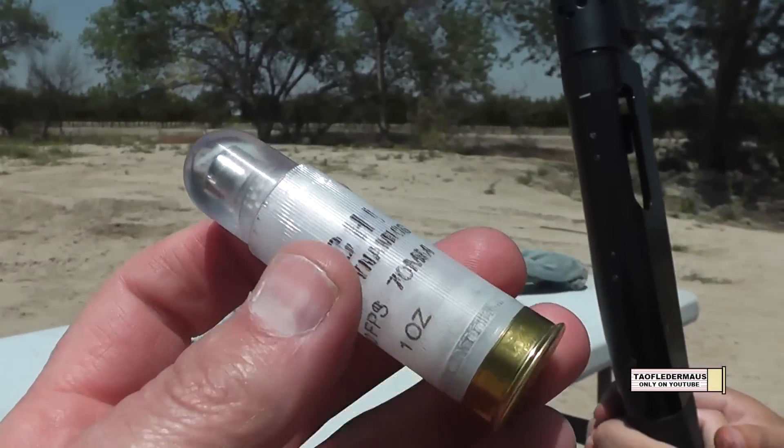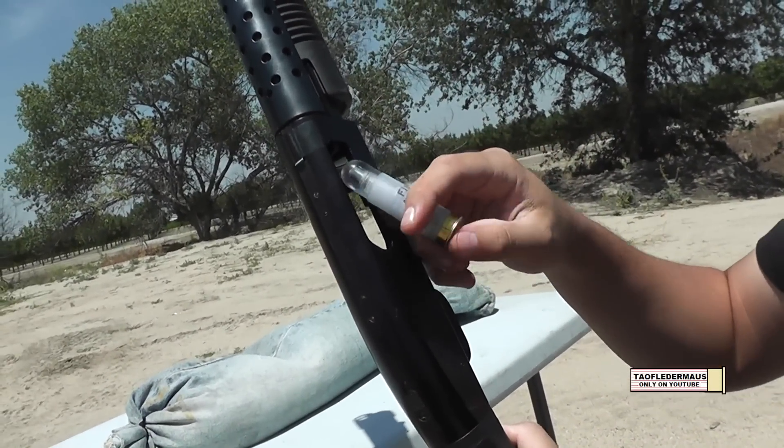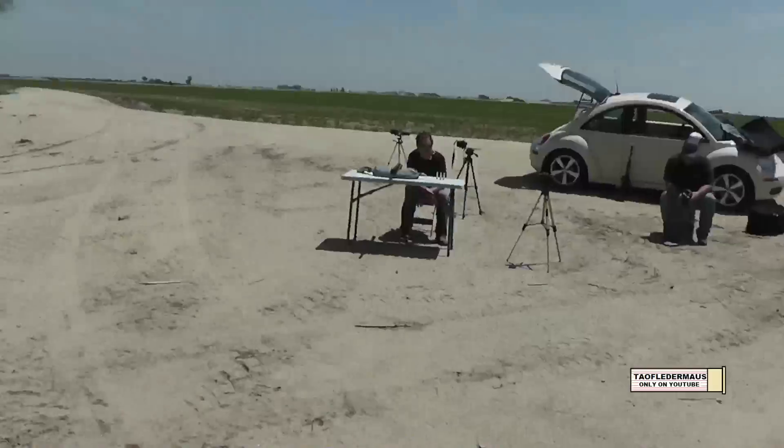The bulletproof glass bullet — it's awesome. Let's see how she loads. I don't know about these, if they're gonna fly straight or not. Today we'll be shooting at the same material: a sheet of quarter-inch polycarbonate.